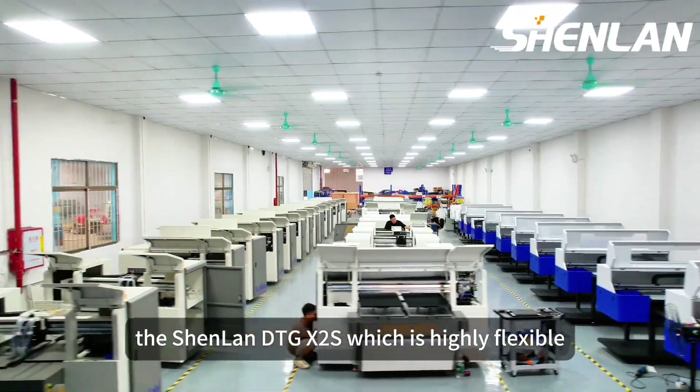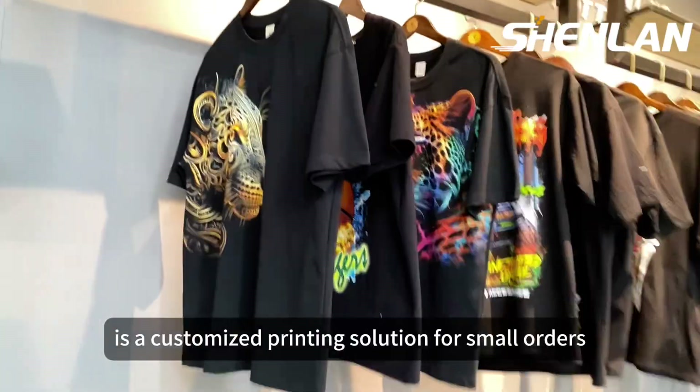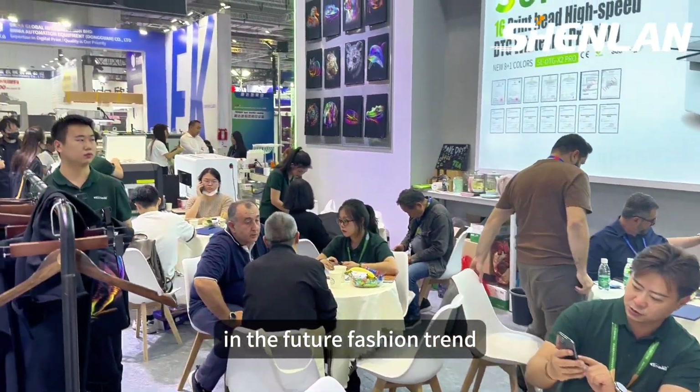The Shunlan D2G X2S, which is highly flexible, high-value-added, and low-cost, is a customized printing solution for small orders and quick returns in the future.